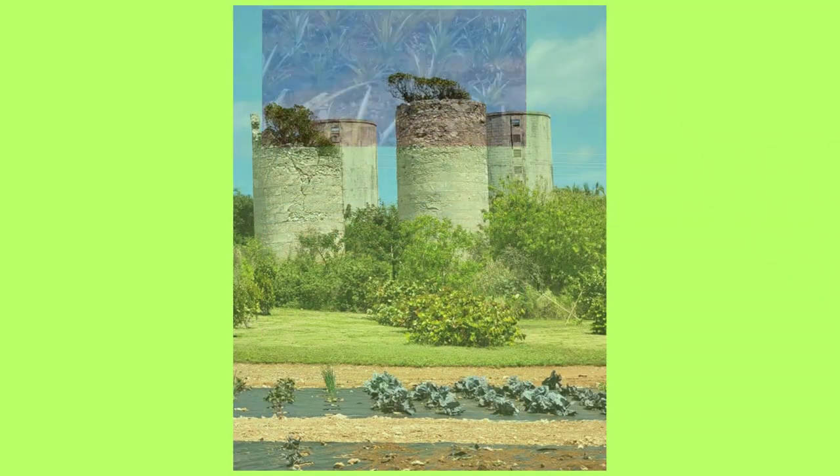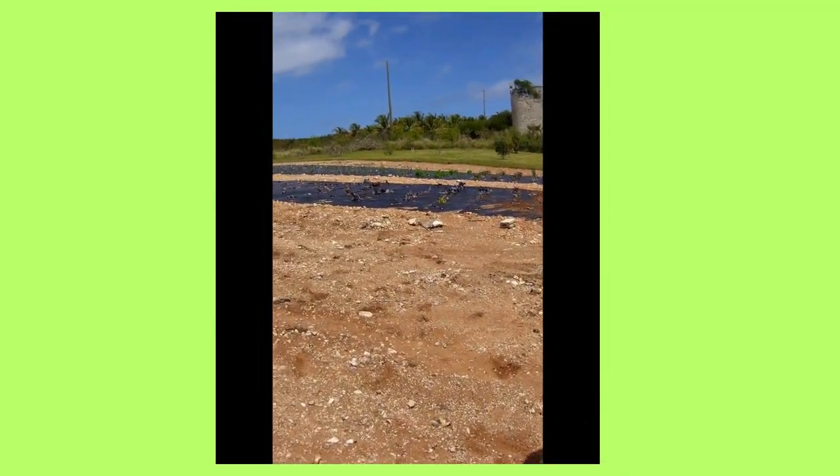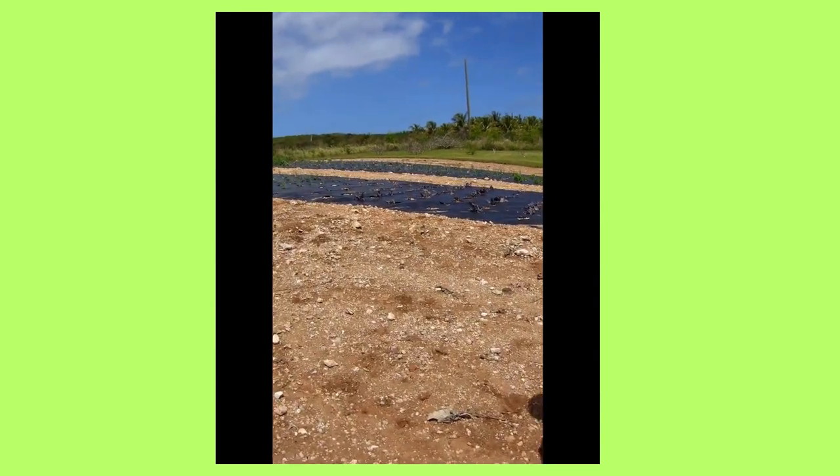Those are the silos, and back in the 1800s they stored many, many fruits and vegetables, but they have decayed over time from the hurricanes.